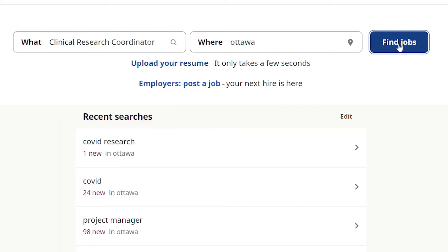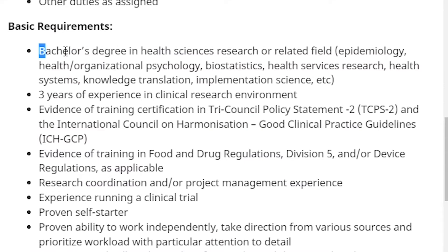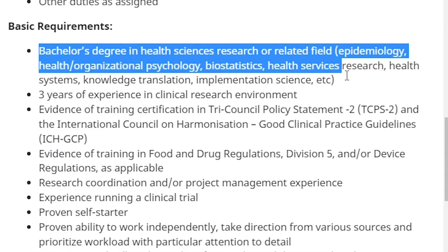That bachelor's degree itself can be in a variety of fields. There is no strict limitation that it must be in health sciences, nursing, or psychology. However, because these undergraduate programs do expose you to working with patients or with humans, dealing with sensitive and confidential health data, these kinds of degrees are definitely more desirable when it comes to meeting the basic minimum entry-level requirements into the clinical research industry.